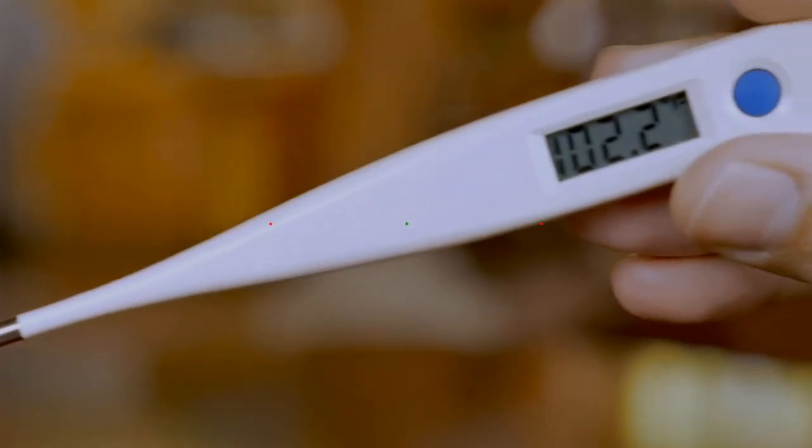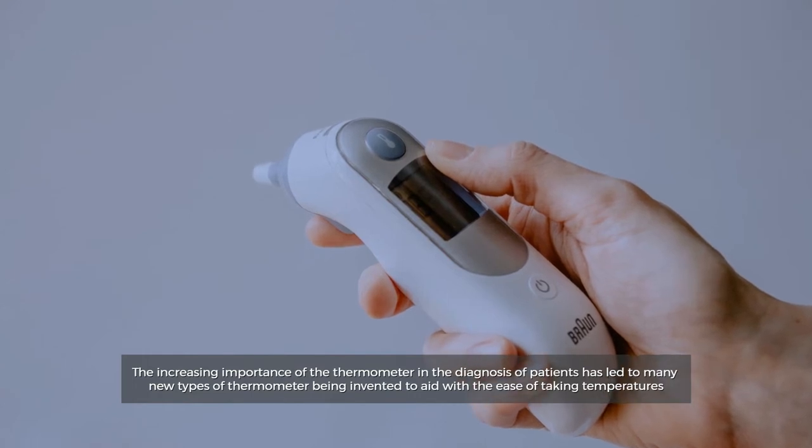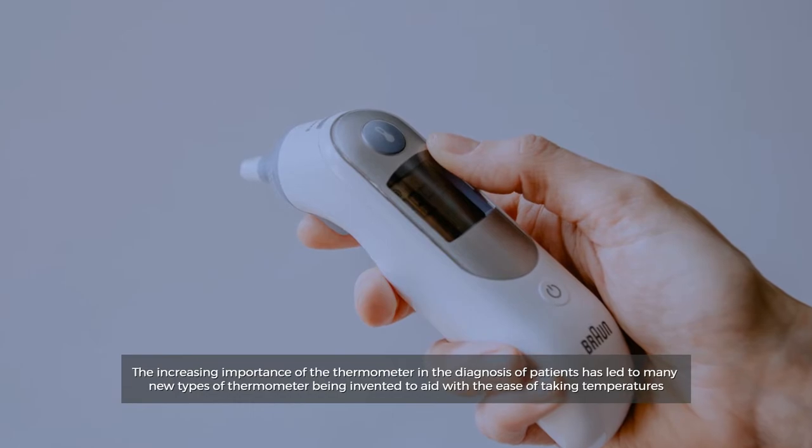The increasing importance of the thermometer in the diagnosis of patients has led to many new types of thermometer being invented to aid with the ease of taking temperatures.